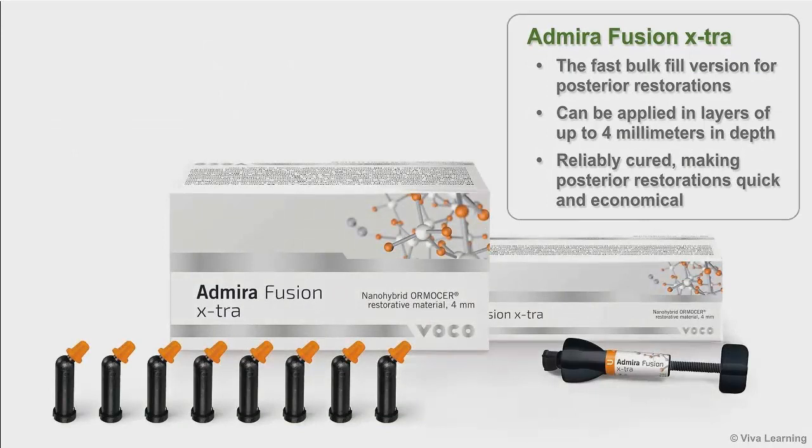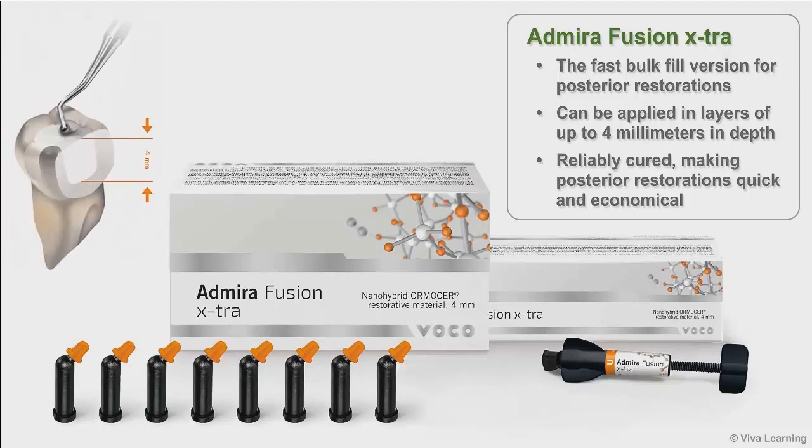Admira Fusion Extra is the fast, bulk-fill version of this restorative for posterior restorations. Extra can be applied in layers of up to four millimeters in depth and then reliably cured, making posterior restorations quick and economical.